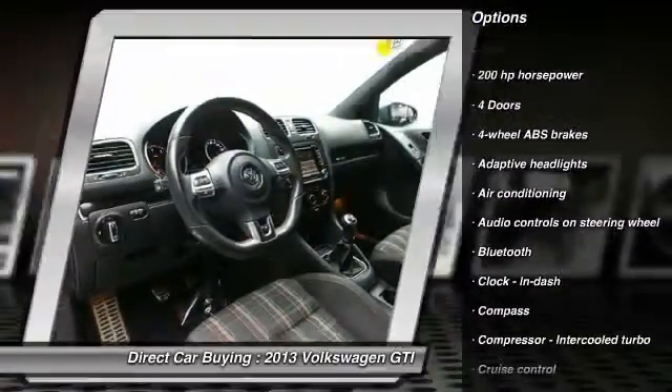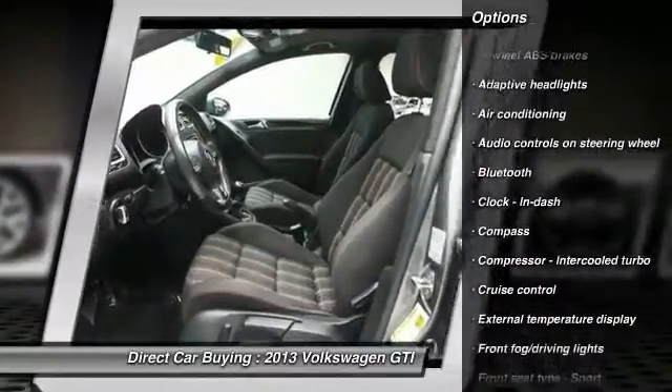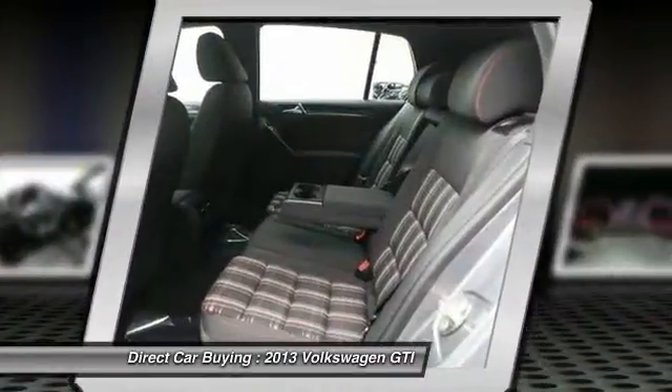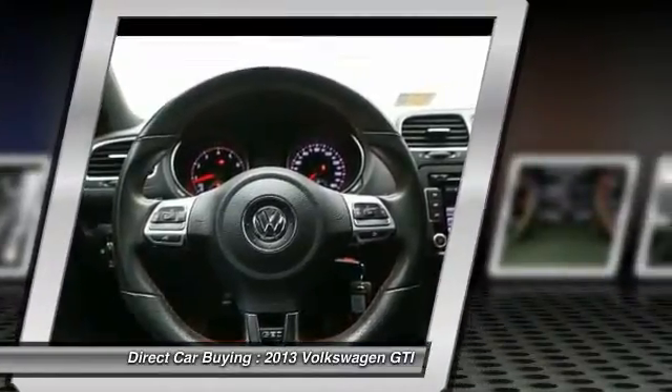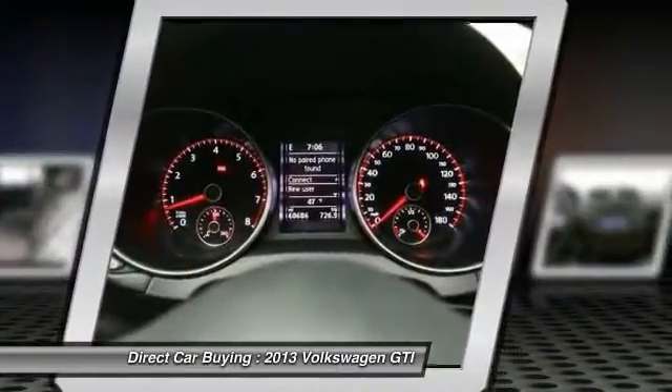Navigation system. Stability control. Xenon headlights. Bluetooth. Front wheel drive. Front air conditioning. Cruise control. Fog lamps. Heated driver's seat.